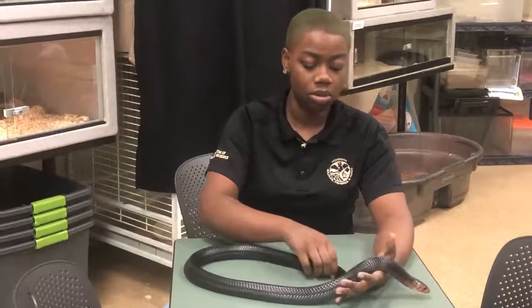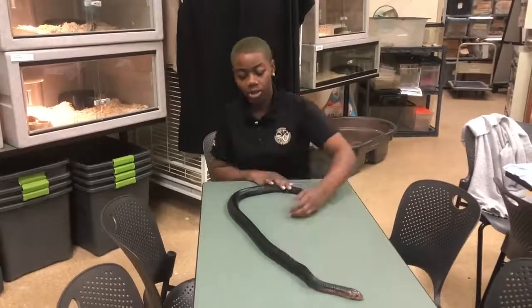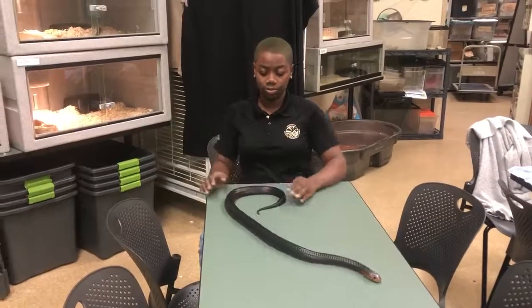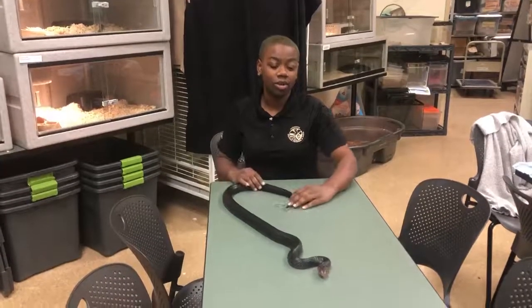We also have a 14-year-old, but this guy is pretty long for his age. He's really growing really fast, and we've only had him a couple of months.